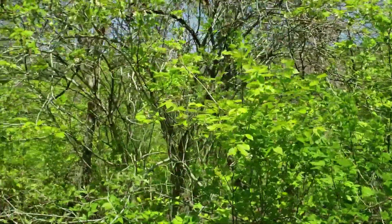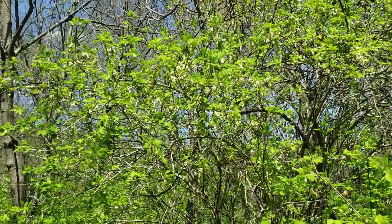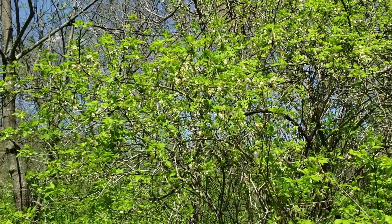So bladder nut, another one of our small to medium-sized shrubs that produces some really nice blossoms in the spring, very attractive to pollinators.